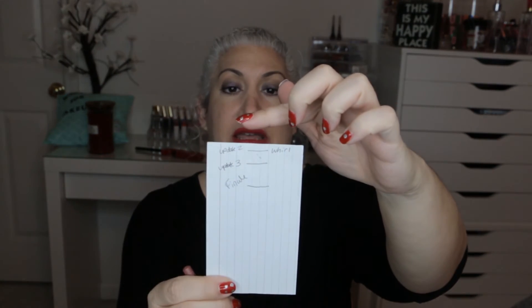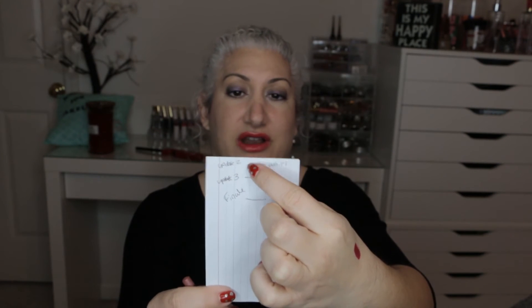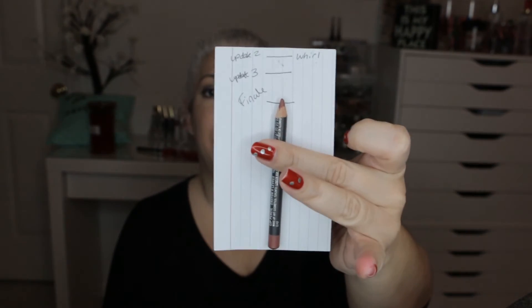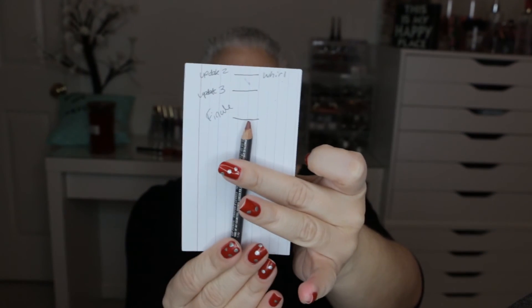The last bonus item is the MAC Lip Liner in Whirl. For my intro I started with a brand new pencil — up here — then at my first update I was at the beginning of the card, second update here, third update here, and this is where I'm stopping for my fourth update. I used about half the pencil. I should have made the goal to finish half of it rather than the whole thing. I definitely enjoy using it and I'm not sad I'm not done with it, especially for this time of year.